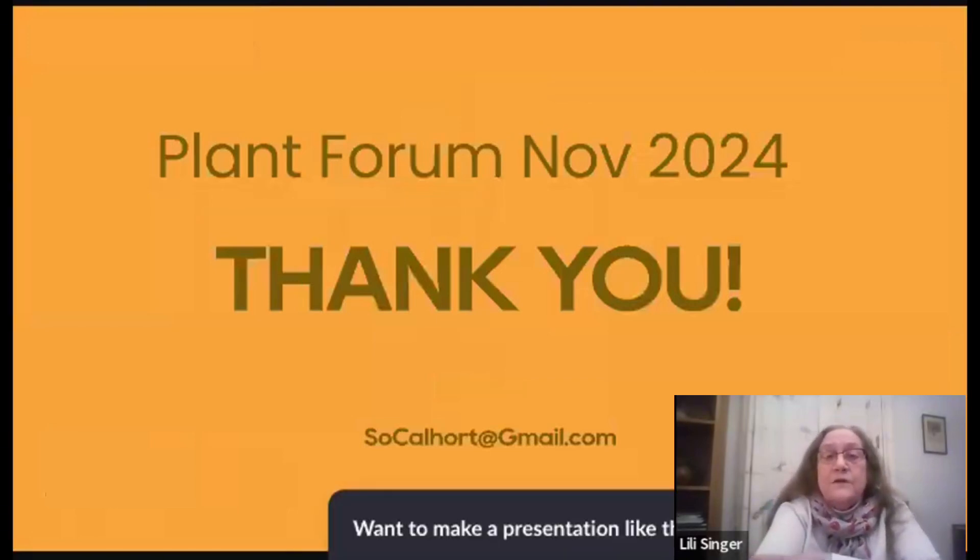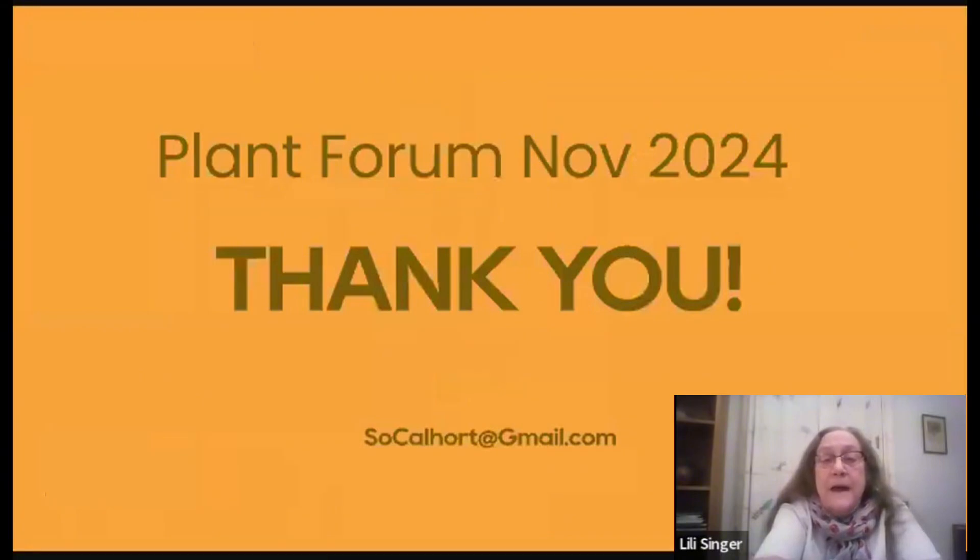Thank you to everyone who contributed this month. If you go to SoCalHort at gmail.com, that's where you can send your photographs in. If you go to our website and look at the information on plant forum, it'll show you the little form we have. We ask that if possible you fill in the common name, the botanical name, where the plant originates, the culture, where you're growing it, and all kinds of neat stuff like that. If you don't know it all, that's okay — send us a picture, say contact me, and we'll ask you the questions and get as much information as we can. That is our plant forum for the month, and we're pretty much on time. We need more contributors — don't be shy.